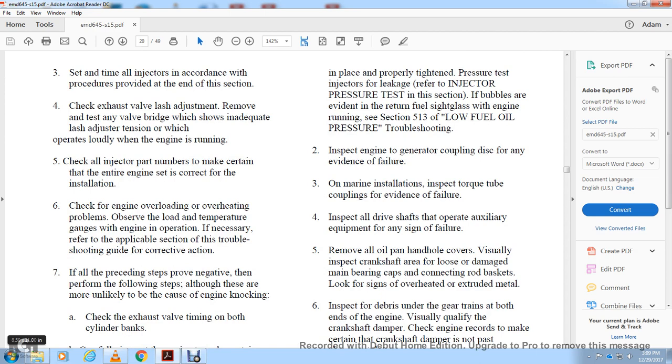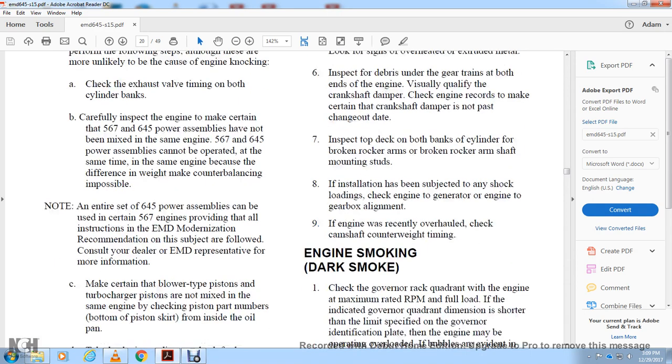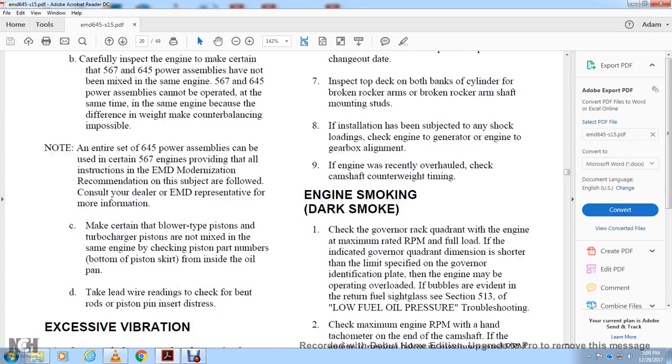Check for engine overloading and overheating. Refer to the applicable troubleshooting section for corrective action. If all preceding steps prove negative, perform the following steps. Although unlikely, check the exhaust valve timing on both cylinder banks. Carefully inspect the engine and make certain that 567 and 645 power assemblies have not been mixed in the same engine — they cannot be operated together due to differences in weight and counterbalance. An entire set of 645 cubic power assemblies can be used in certain 567 engines provided all Electric Motor Division conversion recommendations are followed.